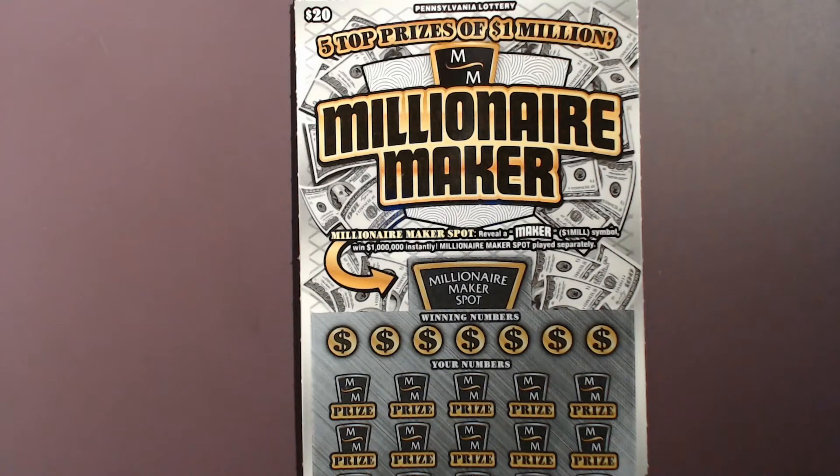Hey everybody, welcome to the channel. I'm that PA Scratcher Guy, and today we've got a $40 session from the Pennsylvania Lottery. These are the $20 tickets called Millionaire Maker.